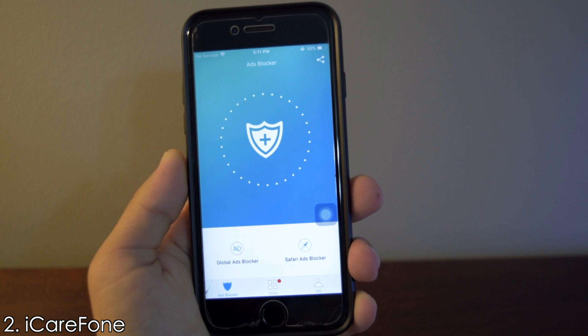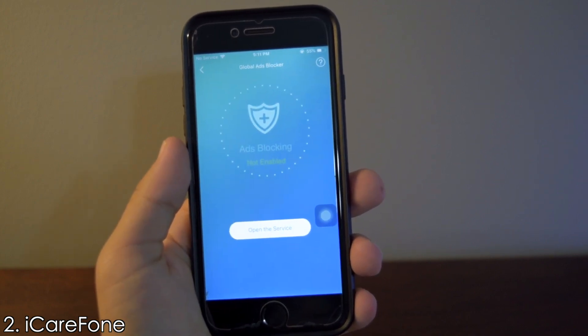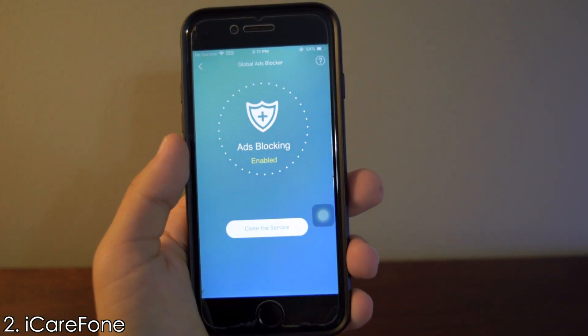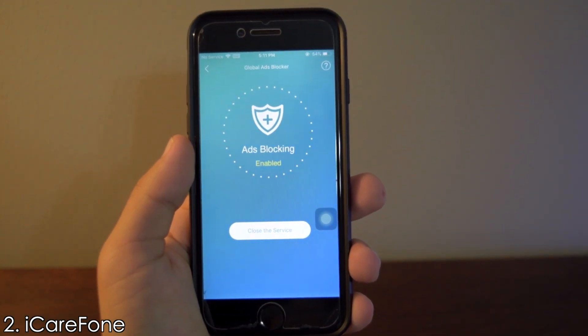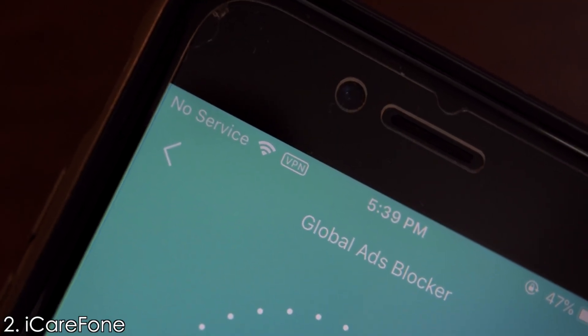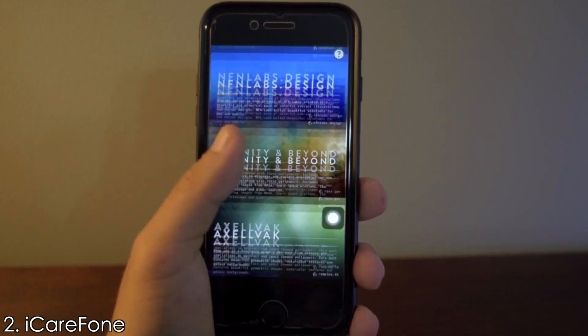All you have to do is click on one of these ad blockers and click to open the service, and that will install a VPN configuration on your iPhone. I already have it installed so I can enable the ad blocker right away. There'll be an indicator in the status bar to show the ad blocker is running, so you won't see any more ads in any app you're using.